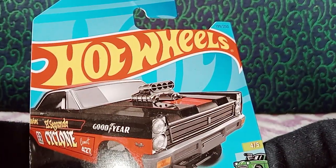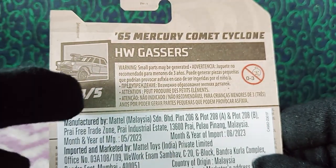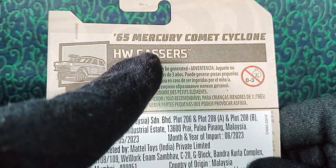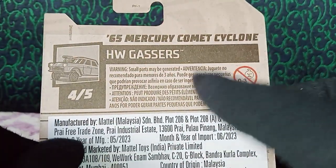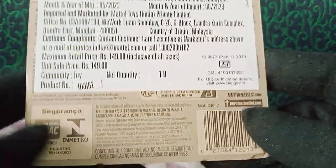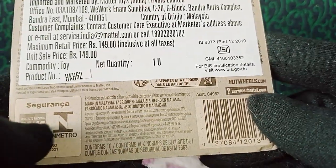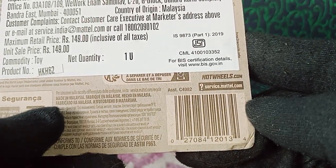We also have the Hot Wheels logo on the card back. Turning to the back side, we have the same information — the number of the car, the name of the car at the top with the segment, warning information, and multilingual information. We have manufacturing and import details, the BIS certification for imports in India, some company logos, the Hot Wheels website, Mattel's website, and the barcode.